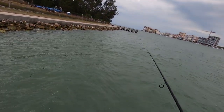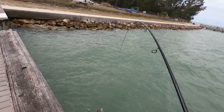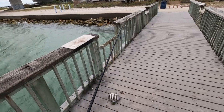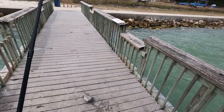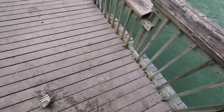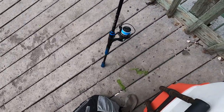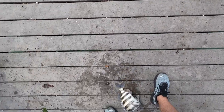There we go, there we go! Alright guys, check that out — we got a fish! I'm surprised I caught anything with this wind, it's insane. Alright buddy, hold on — oh, the hook came out. Okay, cool.